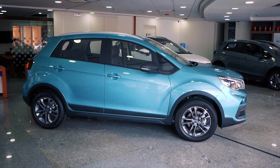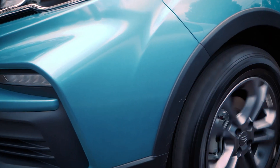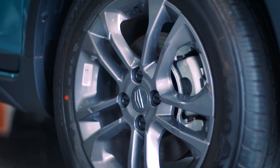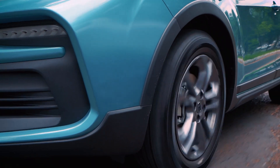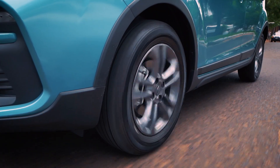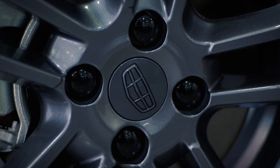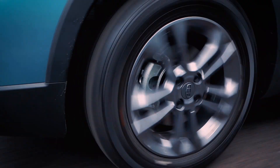Here we can see the mirrors and turn signal lights. This is a gorgeous look overall. It also comes with 16-inch alloy wheels. Something very important to highlight is the ground clearance — it has 18.5 cm of height, which is very ideal for today's streets, for speed bumps and the road conditions we are all familiar with.